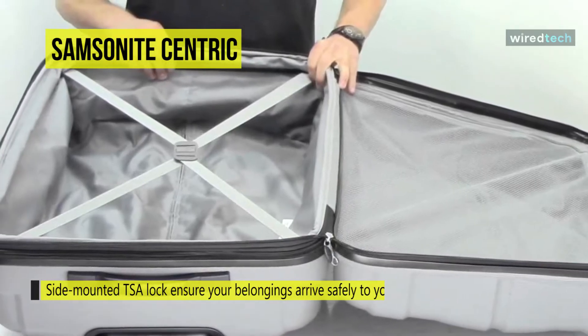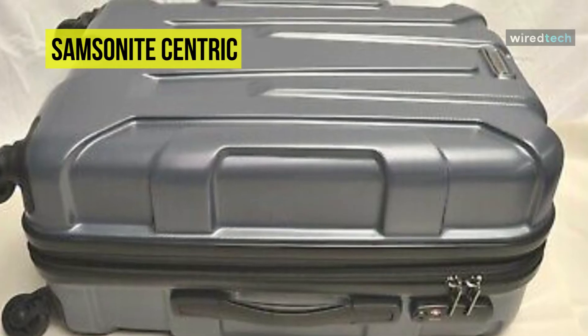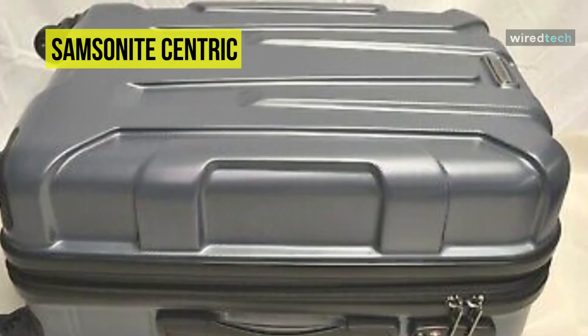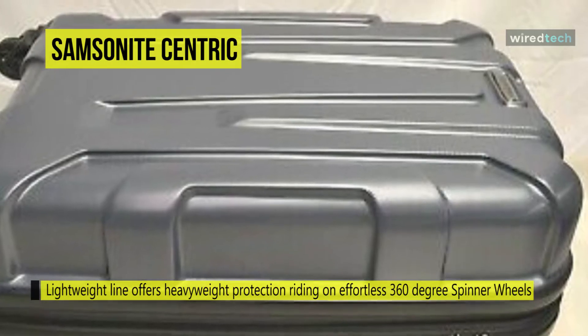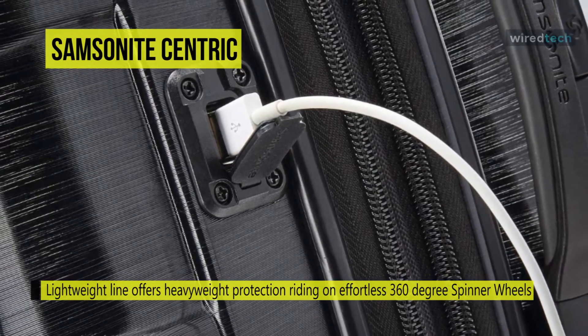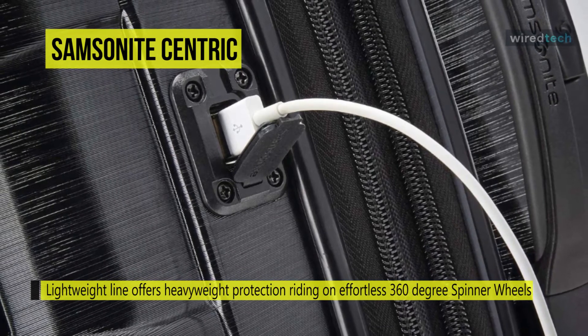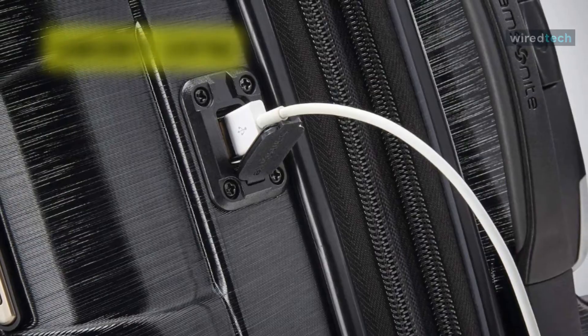Its interior packing components are functional and allow items to be divided within the case, securely fastened with straps or kept separate within zipped pockets. Push-button locking handles provide easy maneuverability when extended and store neatly inside when not in use.